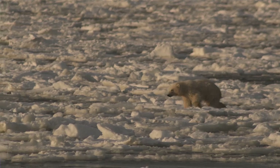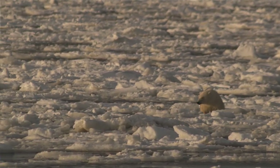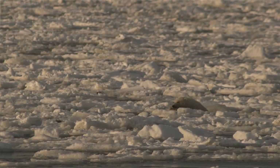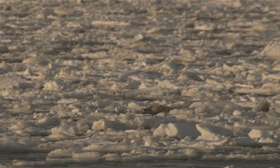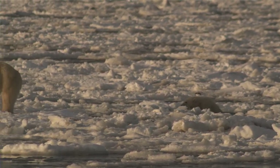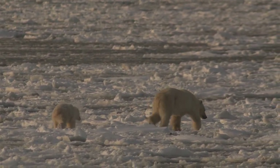The other thing that blubber does for seals and whales is act as an important insulator — fat is a great insulator in the water. Polar bears spend most of their time on top of the sea ice rather than in the water, so polar bears rely primarily on their fur as an insulator. Fur is a more effective insulator in air than it is in water, where blubber is the primary insulator.